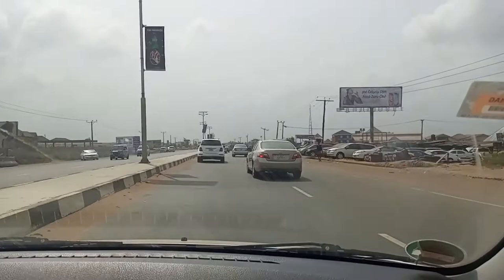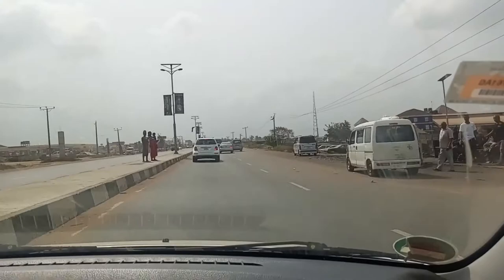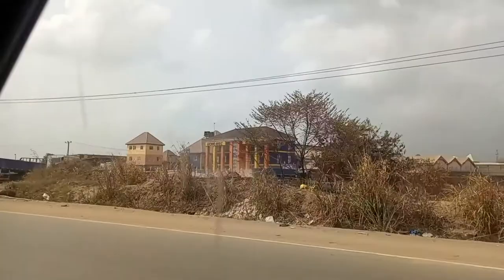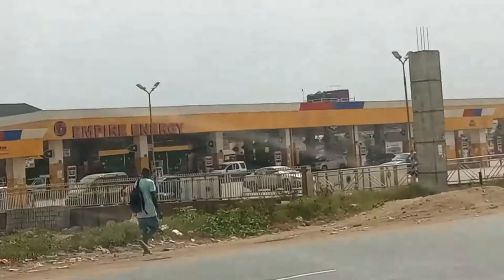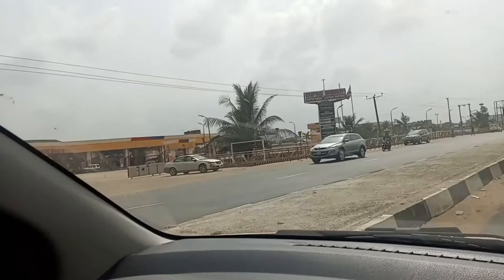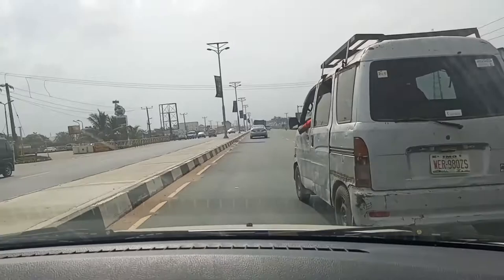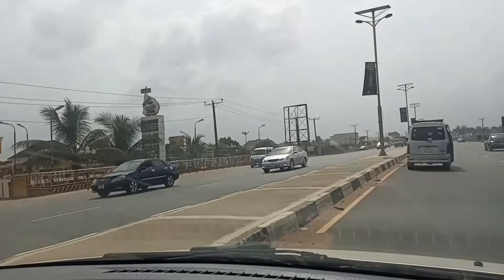Whenever you come into Wari city and you want to sort out a car issue, or you have something to do with your electronics, just drive to Alaba Market and sort yourself out — it's a very busy market. This is a mega fuel station, Energy Empire. I think it's the biggest fuel station in Wari for now.